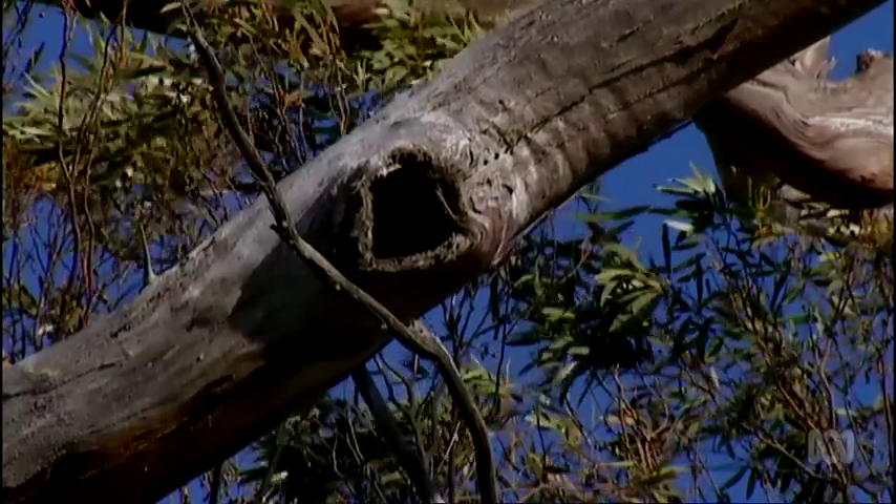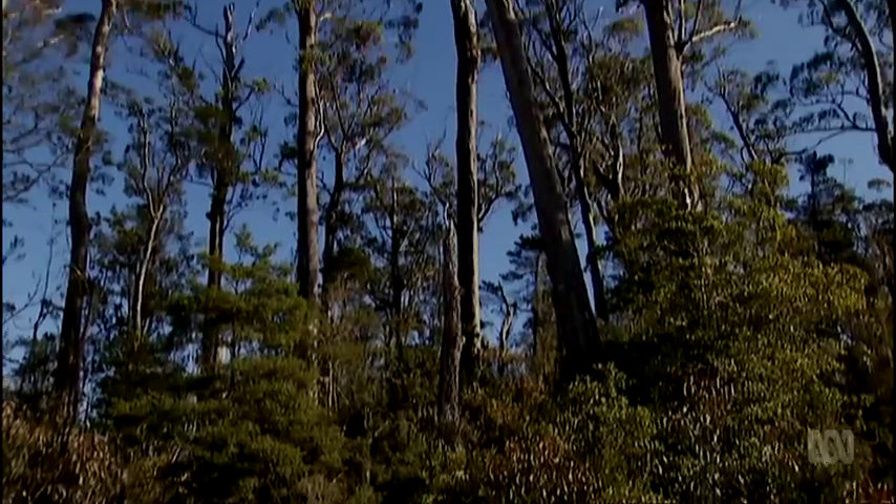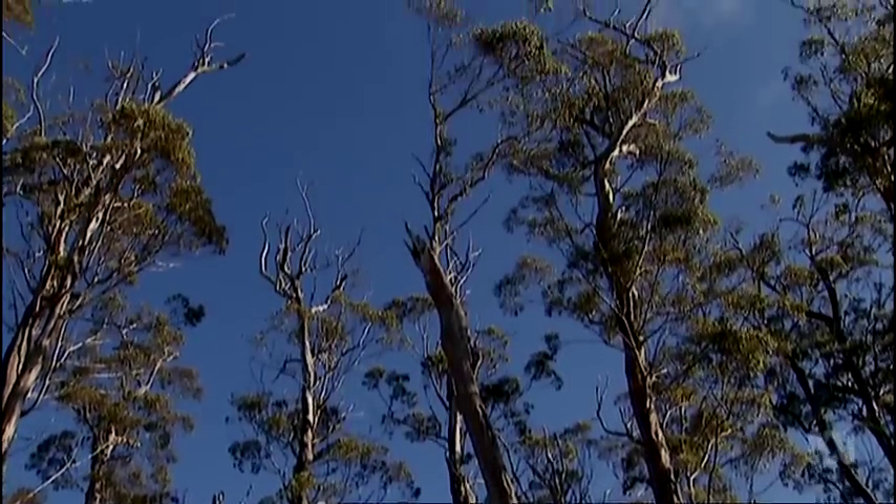On top of that, the chances of finding just the right hollow close to flowers are low. Research has shown that only about 5% of available tree cavities are suitable, and only one in eight mature trees actually fits the bill for swift parrots.